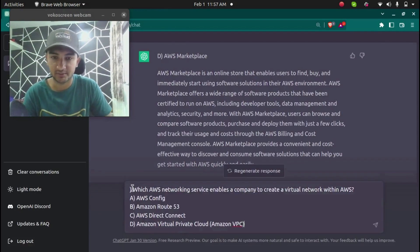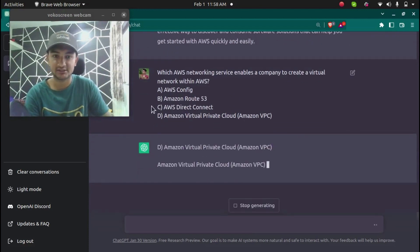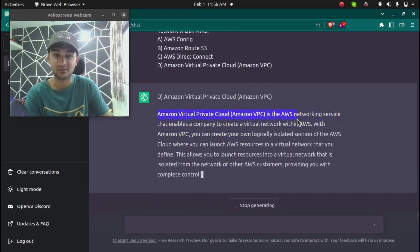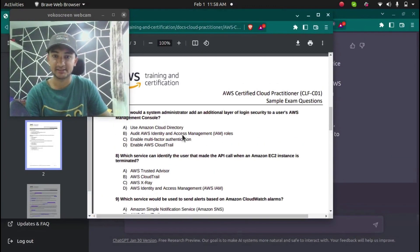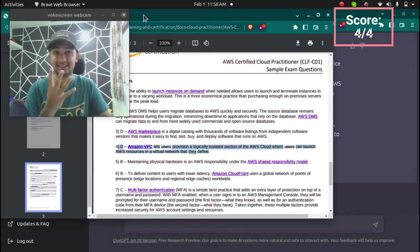The fourth question is: which AWS networking service enables a company to create a virtual network within AWS? ChatGPT answered Amazon VPC. The correct answer according to AWS is also Amazon VPC. ChatGPT has now given four out of four correct answers.